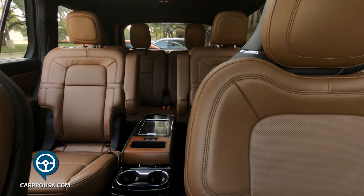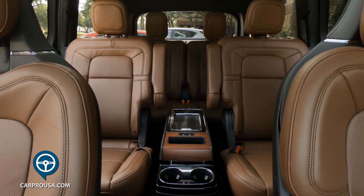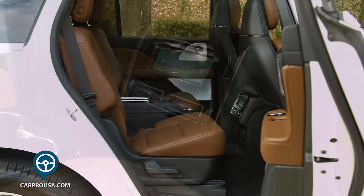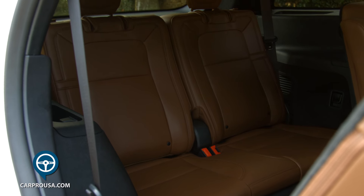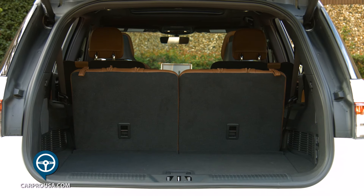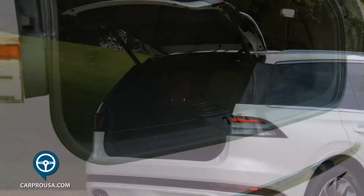Heading to the rear, there are heated and air-conditioned captain's chairs in the center row with cup holders between them, a four-zone climate control system, and power outlets. A button on top of the center seats moves them forward for access to the third-row seats, which will fit two adults nicely. The cargo area is really good even with the third-row seats up.